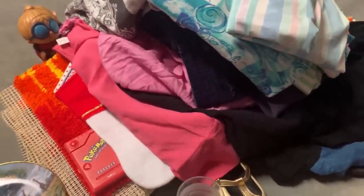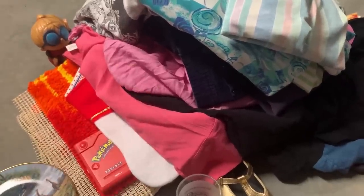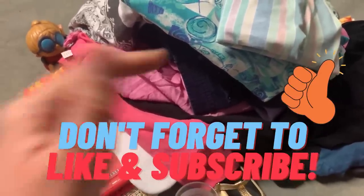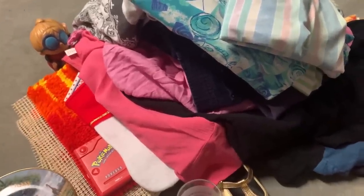If you enjoyed the video, please do give it a thumbs up because it lets me and YouTube know that you like this kind of content. And if you do enjoy thrifty content, please do think about hitting the subscribe button and the bell notification so you can come back and hang out some more. I'll catch you in the next one — bye, you guys!